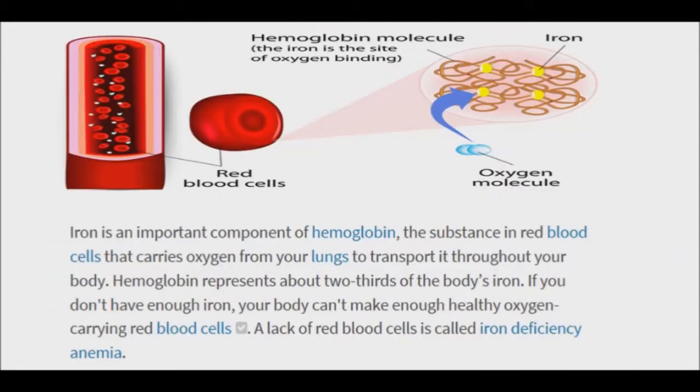Iron is a mineral essential for life and is found in red blood cells. Iron's primary role is to carry oxygen from the lungs to the rest of the body. The body needs a certain amount of iron for healthy blood cells, but beyond this rather small amount, iron becomes a dangerous substance.